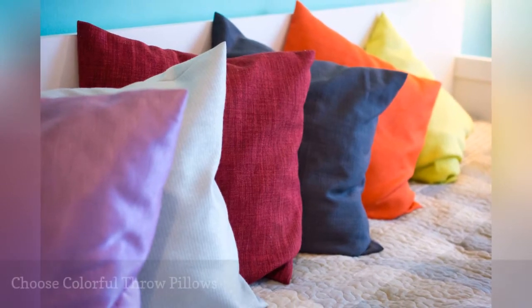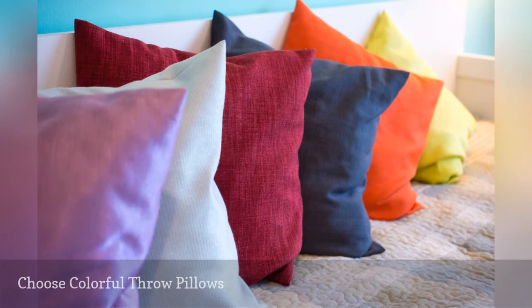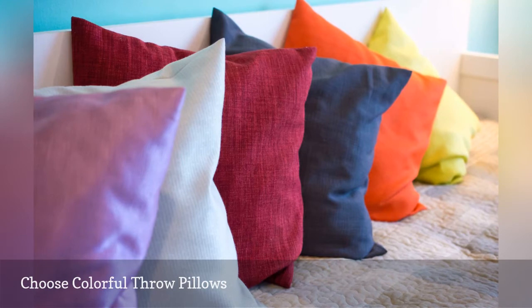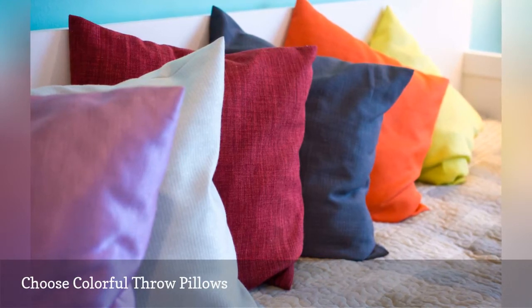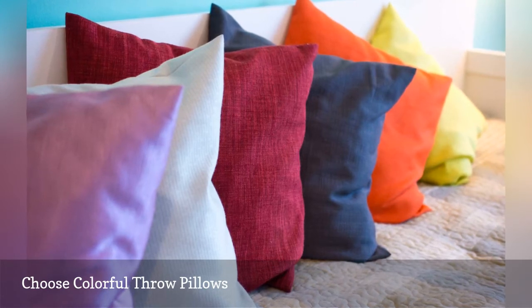Neutrals are soothing, but a bedroom without any contrast is boring. You can add a touch of color just by adding a few bright throw pillows to your bed. The dazzling beauties shown here are perfect for an Indian-inspired bedroom, but whatever your decorating style, you'll find colorful throw pillows to match at home goods stores, Target, or bed and bath shops.